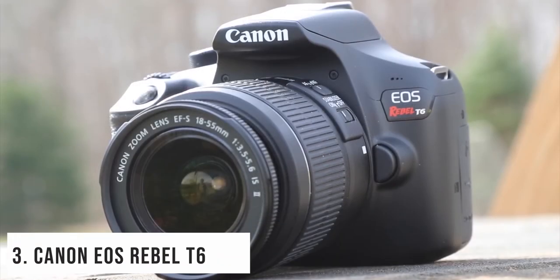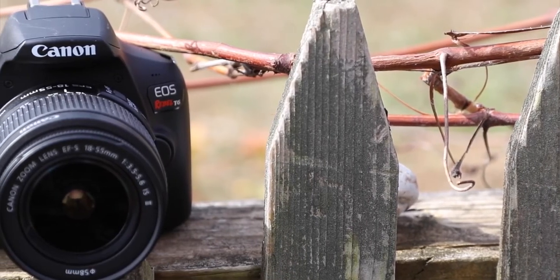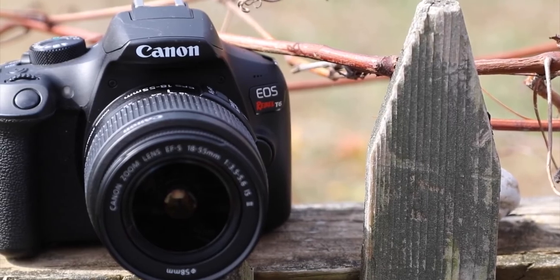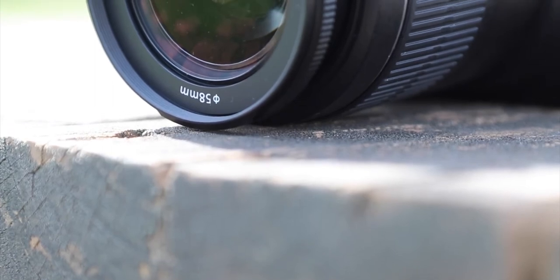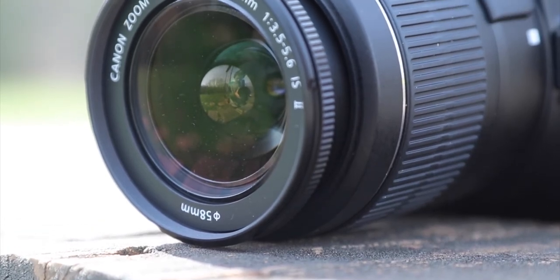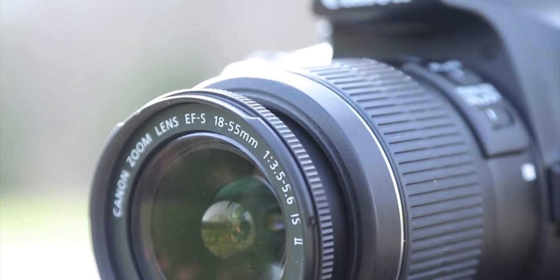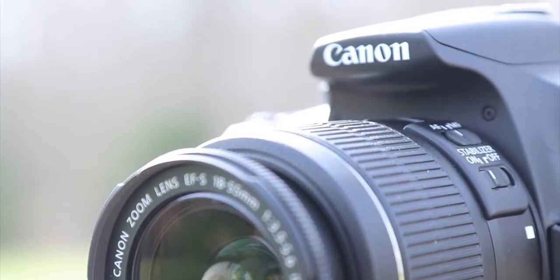At number 3, it's the Canon EOS Rebel T6 Digital SLR. It has an 18.0-megapixel APS-C CMOS sensor along with a DIGIC 4+ image processor. The LCD monitor is 920K-dot with a size of 3.0 inches. Full HD 1080p video recording at 30fps shoots quality videos and pictures. It features a 9-point AF with a center cross-type point. The availability of ISO 100 to 6400, expandable to 12800, enables shooting from bright light to low light. It also features 3fps shooting, built-in Wi-Fi with NFC, and scene intelligent auto mode.